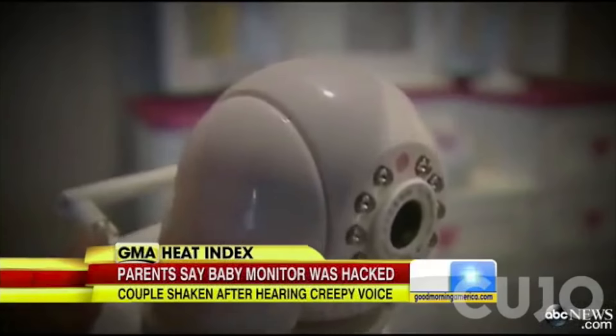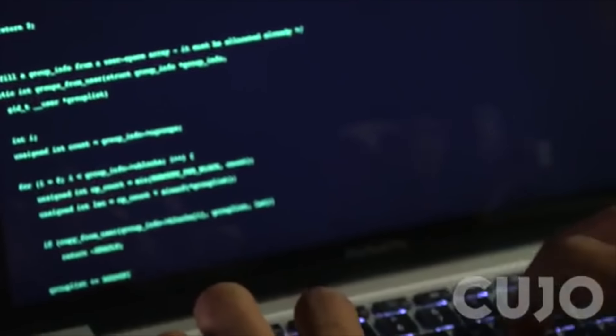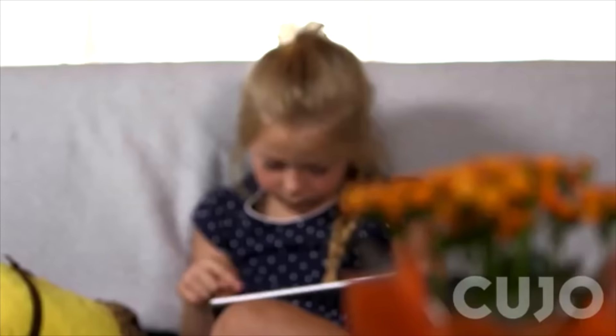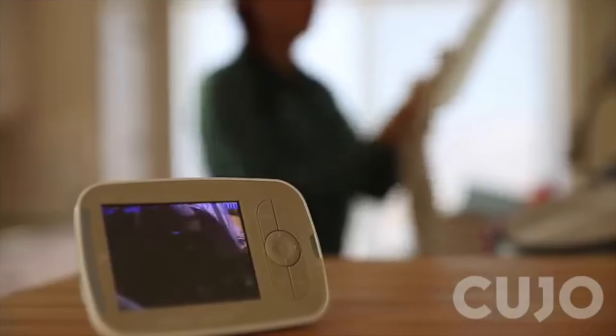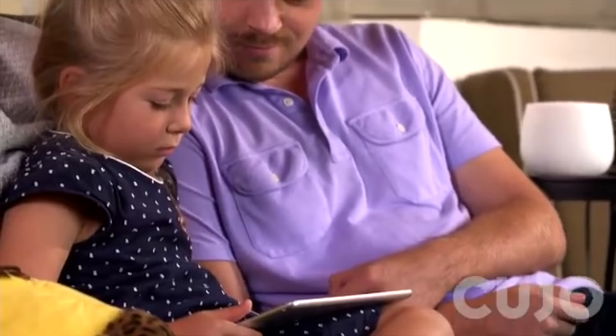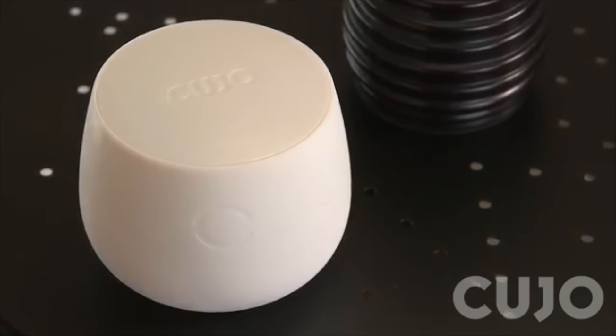Cujo is a smart internet security device that guards all of your connected devices. It blocks malware from being installed, identifies viruses and phishing scams, and detects criminal attempts to hack your home. You may not know it, but you've probably already been hacked. Thousands of hacking attacks occur each day — hacking doesn't just happen to large organizations. Baby monitors can be susceptible to misuse, and the wrong set of eyes can end up watching your child. Criminal hackers break into your home devices to steal your identity, watch your cameras, access your financial info, and worse.